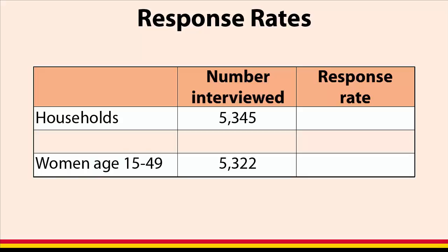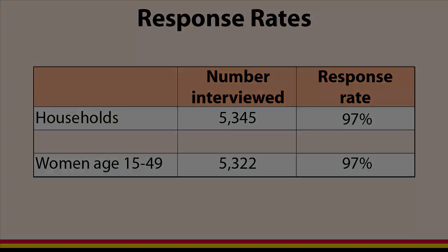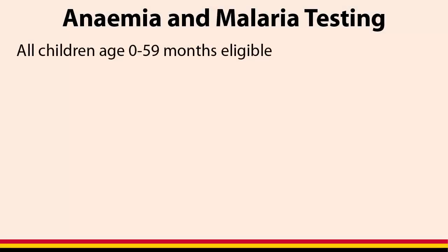5,345 households and 5,322 women aged 15 to 49 were successfully interviewed in the 2014-15 UMIS. This represents a response rate of 97% for households and 97% for women. All children aged 0 to 59 months living in selected households were eligible for malaria and anemia testing.